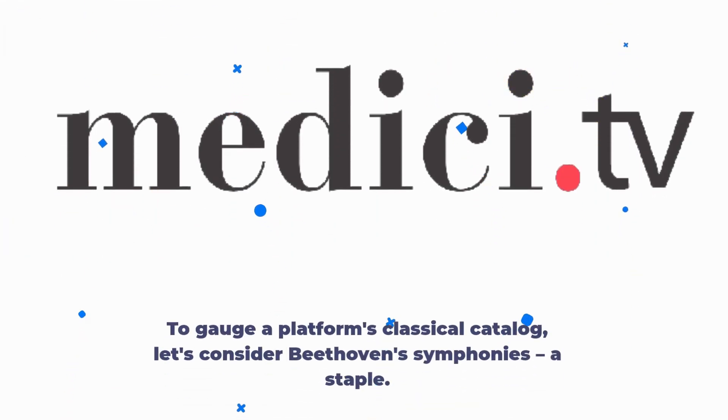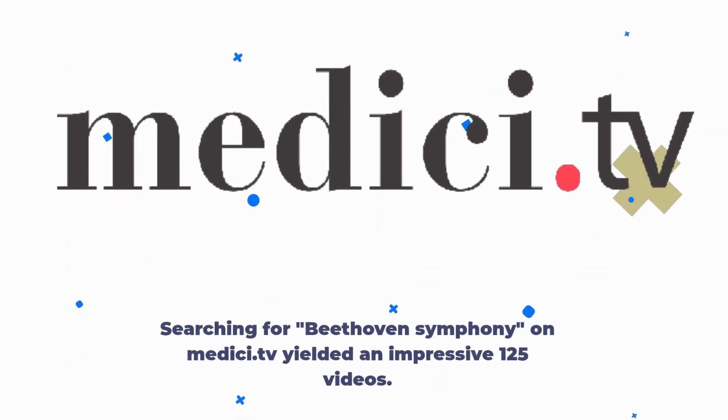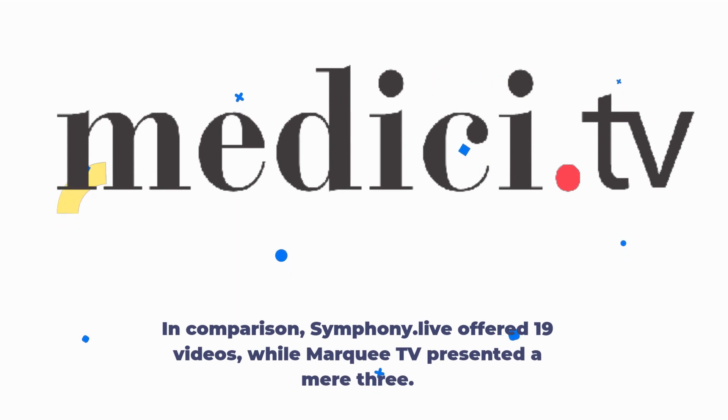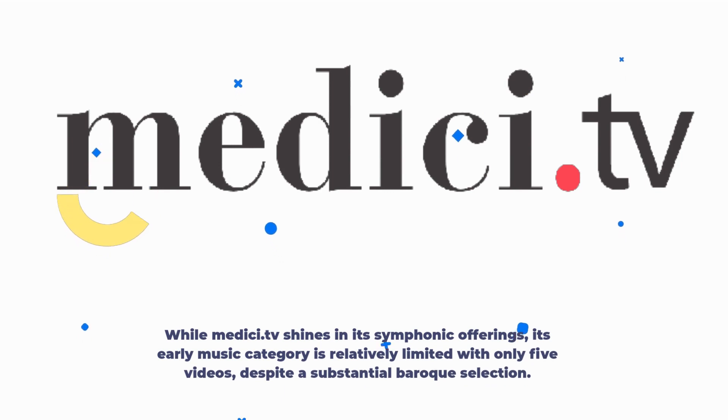To gauge a platform's classical catalog, let's consider Beethoven's symphonies — a staple. Searching for Beethoven's symphony on Medici.tv yielded an impressive 125 videos. In comparison, Symphony Live offered 19 videos, while Marquee TV presented a mere three. At the time of this review, Medici.tv boasted a staggering 1,415 available videos. While Medici.tv shines in its symphonic offerings, its early music category is relatively limited with only five videos, despite a substantial baroque selection.